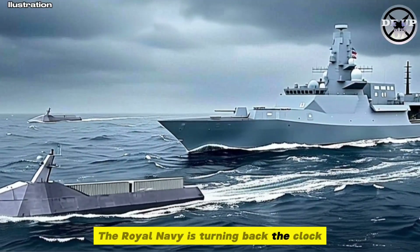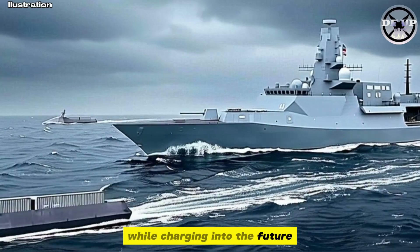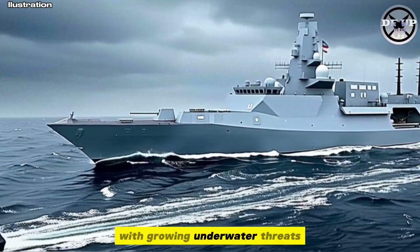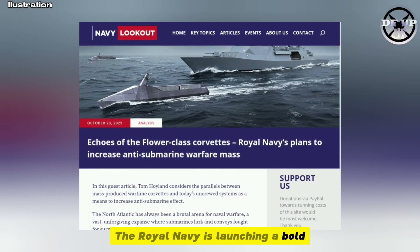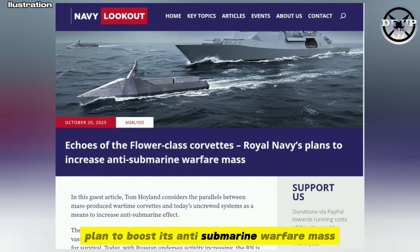The Royal Navy is turning back the clock while charging into the future. With growing underwater threats, especially from advanced Russian submarines, the Royal Navy is launching a bold plan to boost its anti-submarine warfare capability.